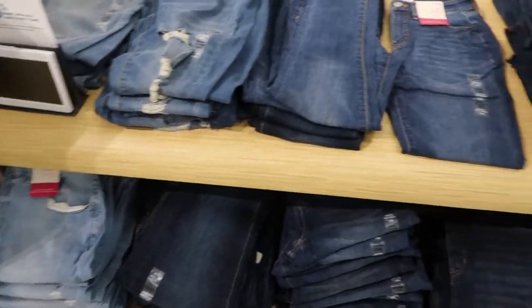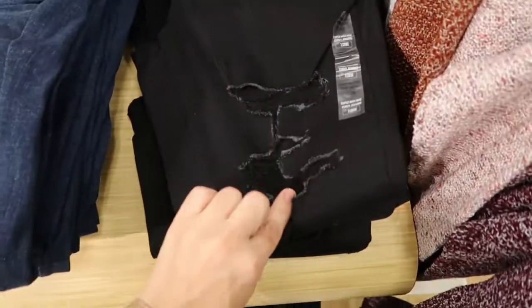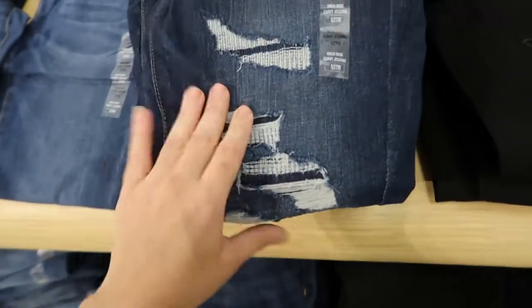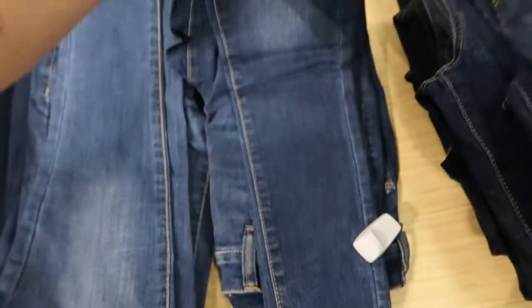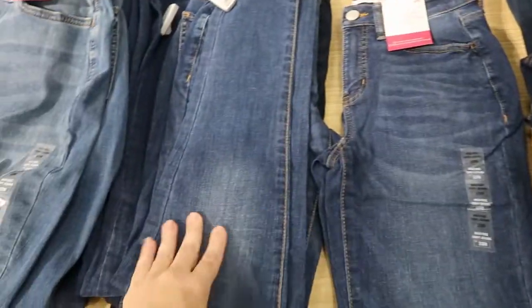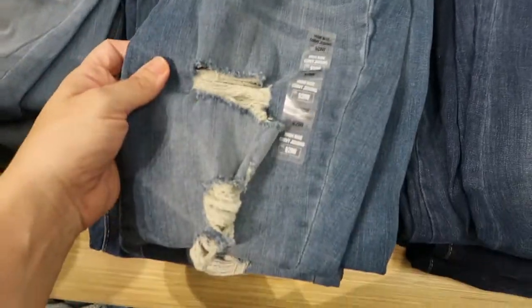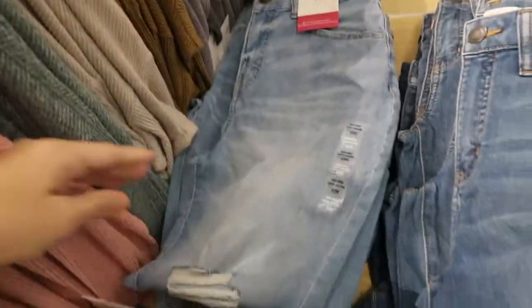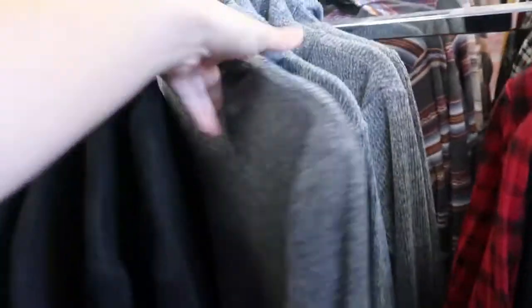The SO jeans are also on sale. They have them in black distressed, indigo distressed, a basic mid-tone blue, lighter denim with rips, and real chambray with rips.